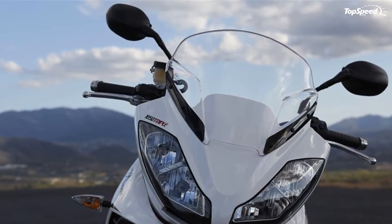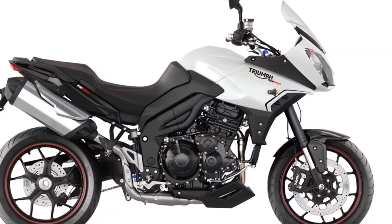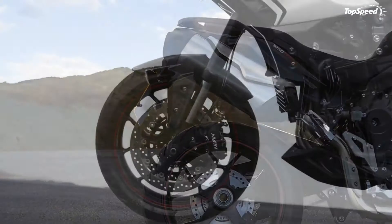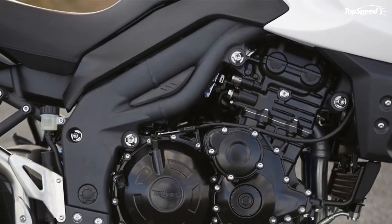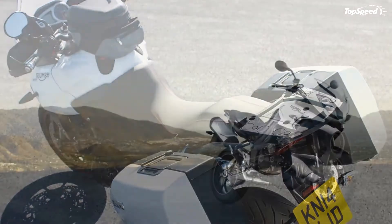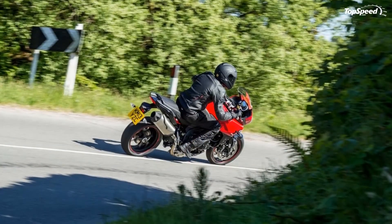Engine performance: the Tiger Sport uses the same characterful three-cylinder 1050 cc engine as the previous Tiger 1050, but peak power has increased by 10 PS — 123 bhp, 92 kilowatts — to 125 PS. Peak torque is up 6 Newton meters to 104 Newton meters (77 lb-ft, 10.6 kg), and the engine is stronger across its rev range. Air intake changes to the airbox mean improved breathing, a major contributor to the Tiger Sport's gains in power and torque, resulting in an even better induction sound.